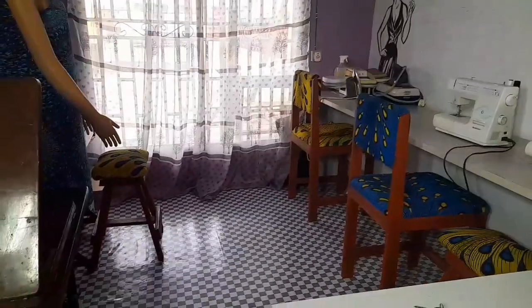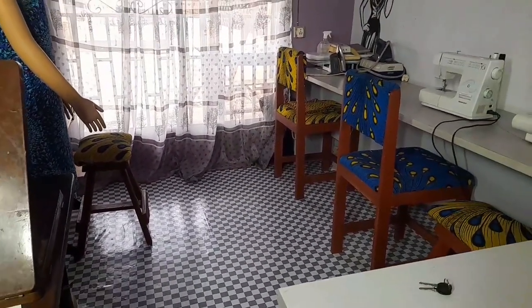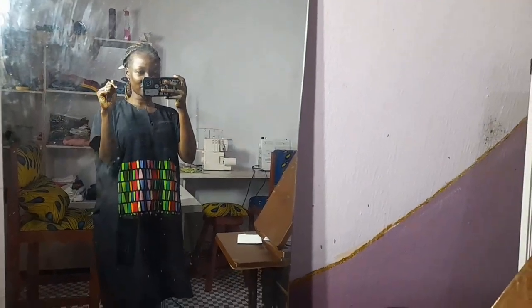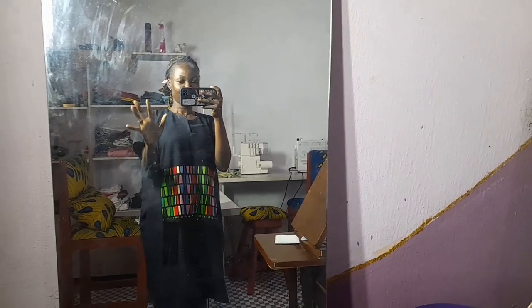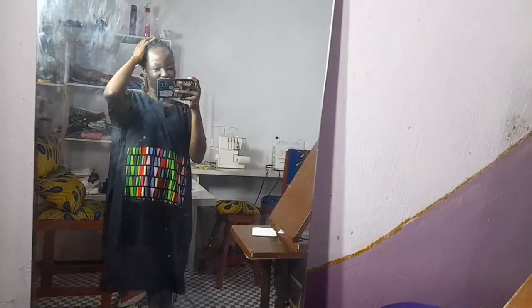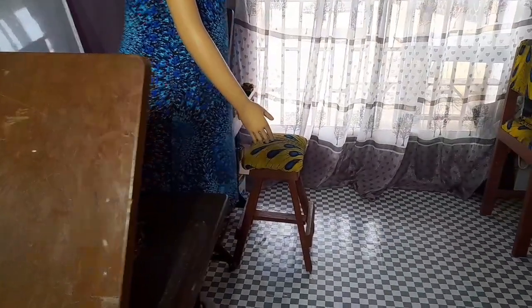This is my baby mirror — I know most of you have seen this mirror before. This is where I take my pictures. And I have these two domestic machines — there were actually three before.